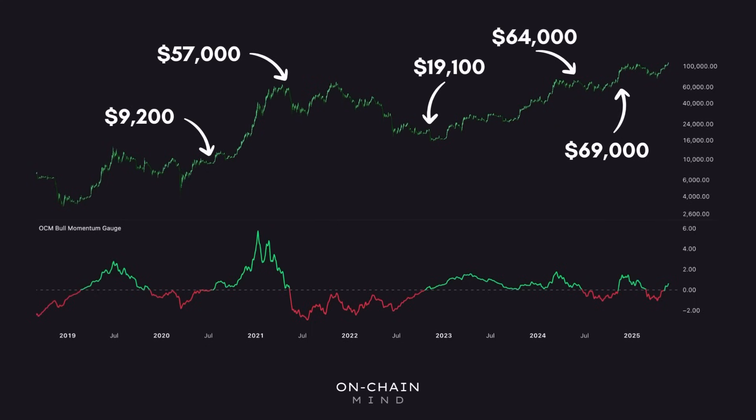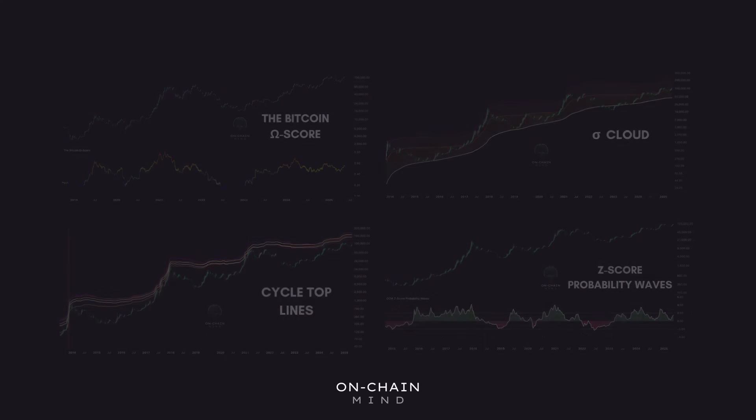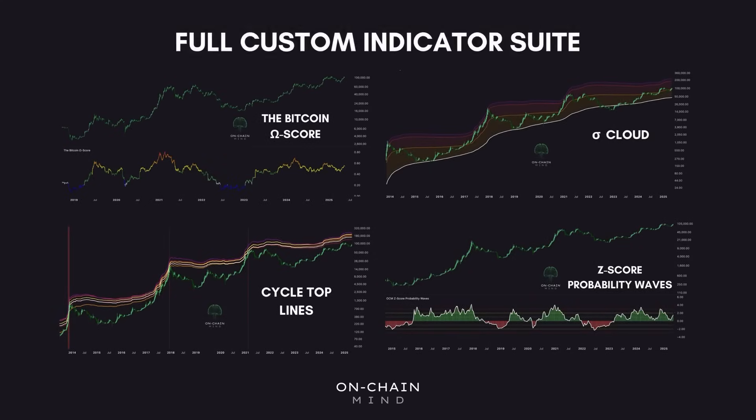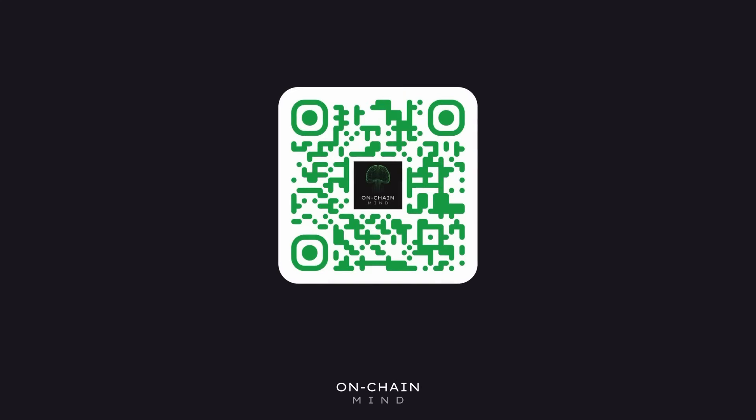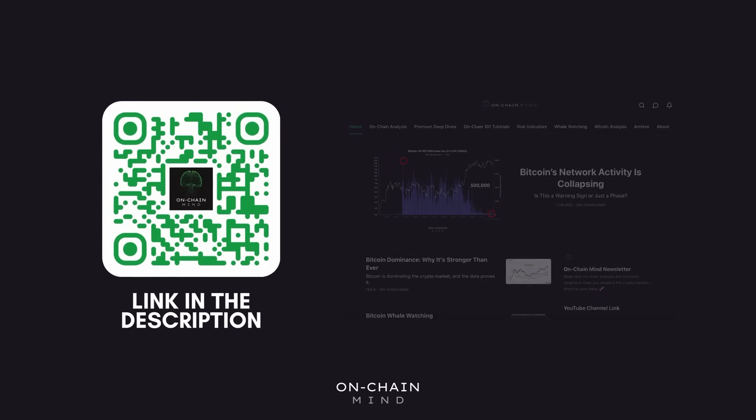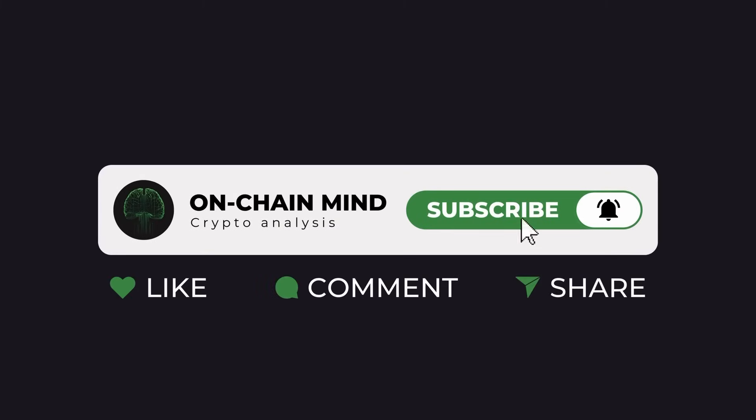If you enjoy this kind of strategy analysis, make sure to check out my video on the bull momentum gauge. Instead of trying to time tops and bottoms, we focus on measuring the strength of the bull market itself to assess whether it still has legs or if the momentum is fading. If you're serious about Bitcoin analysis, my full custom indicator suite is now live, built for investors looking to gain an edge through deep cycle signals and advanced on-chain insights. It's available through the link in the description, where you'll also find my free newsletter. If you found this valuable, hit the like button, subscribe to the channel, and turn on notifications so you never miss an update.